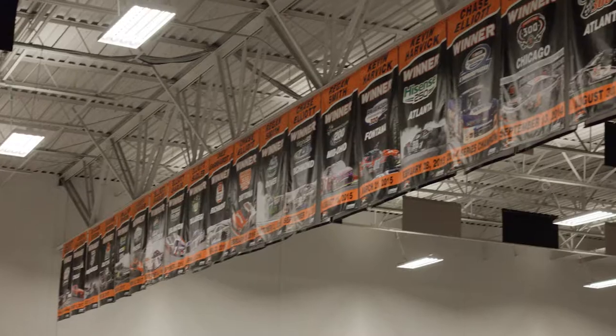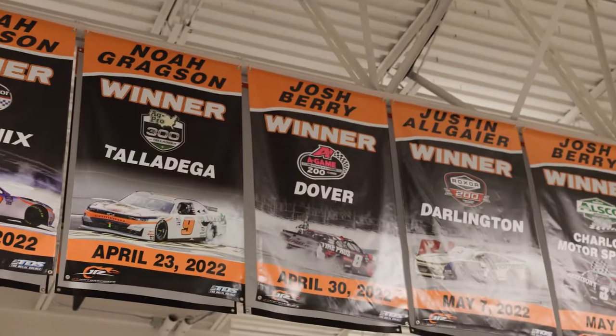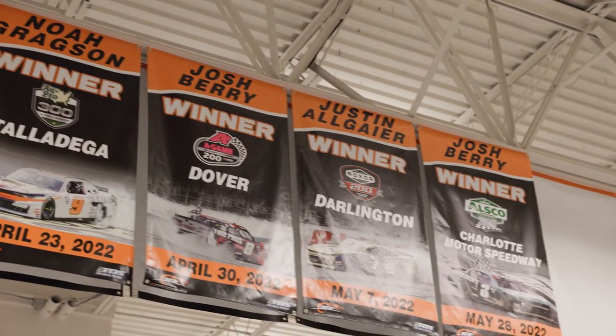Over the years Junior Motorsports has achieved a lot of success. It takes a lot of hard work and dedication from many people to make that happen — every year multiple race wins, several championships. Starting off in 2022 we've had a great season so far: eight race wins, and we're looking to win the championship this year. All that success starts right here in the shop.